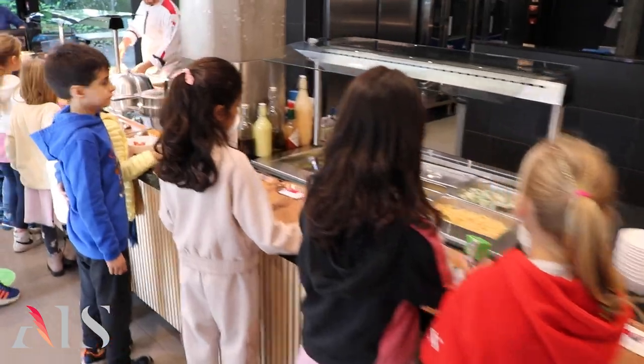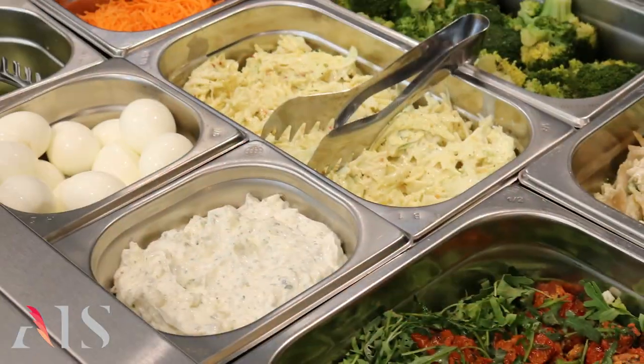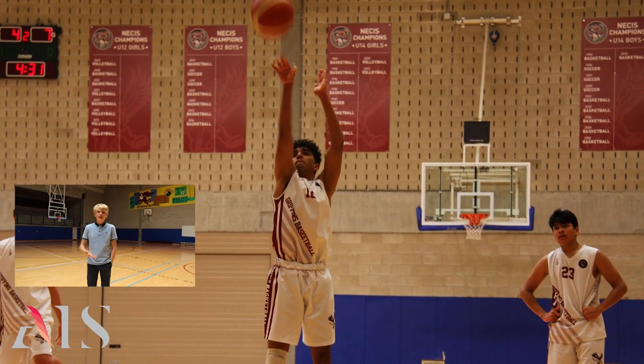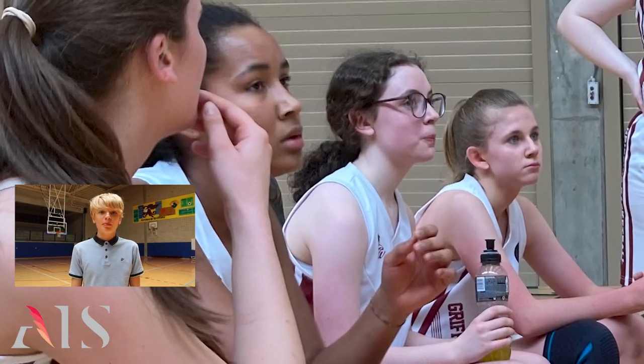AIS offers healthy homemade lunches with warm meals and vegetarian options. This is the school library. Primary students have one library hour per week, and it is also a study and resource space for secondary students. This is our gym. All PYP and MYP students have physical education. There are lots of after-school sports programmes. We host big tournaments here and travel all over Europe to participate in inter-school competitions.